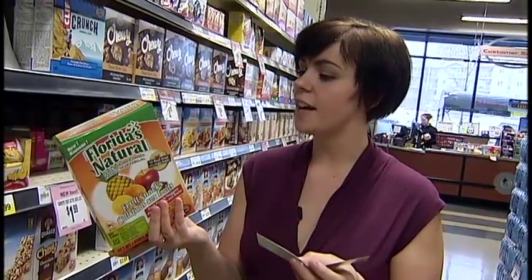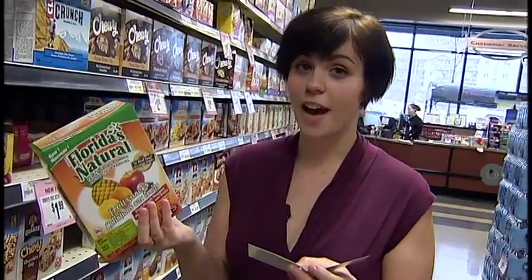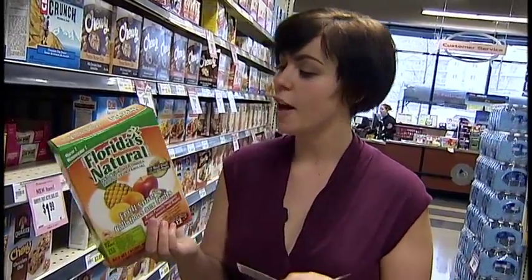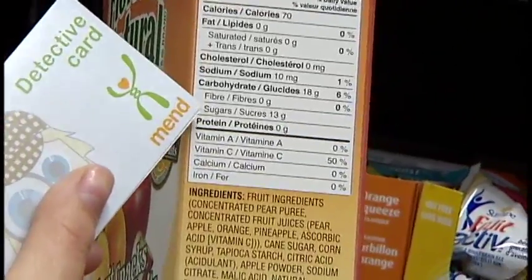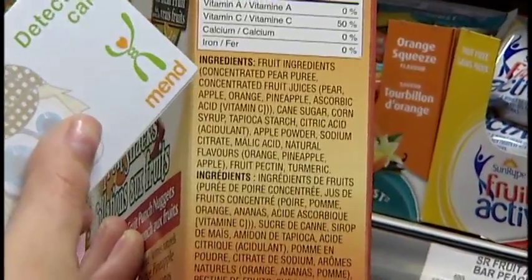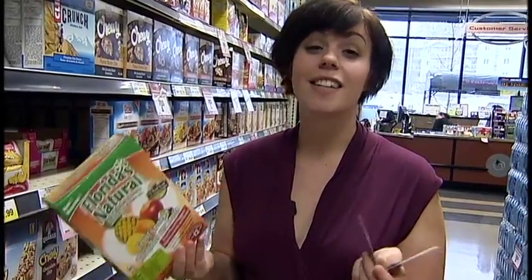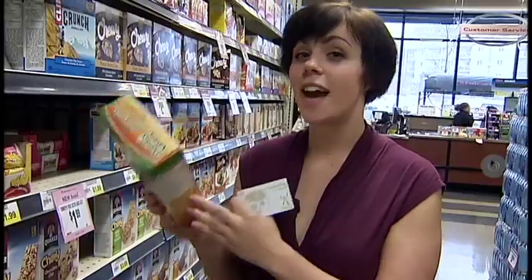Let's check the fats — no fats, which is good; it had to be less than 3 grams of fat. But now let's check the sugar: it says 13 grams, which is way over our 3-gram limit. Step 4 is check the ingredient list — our third ingredient is cane sugar, which is straight-up sugar and unhealthy for us. So this natural healthy snack doesn't meet MEND standards.